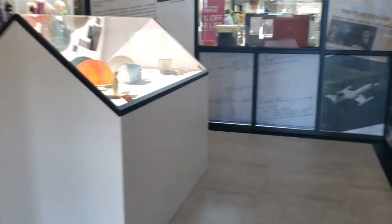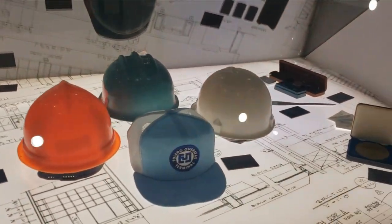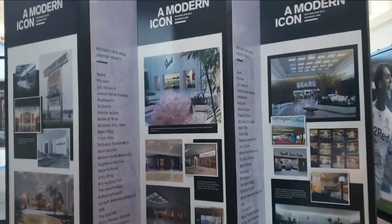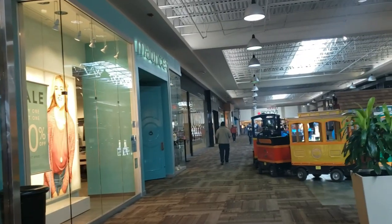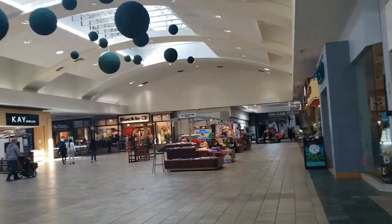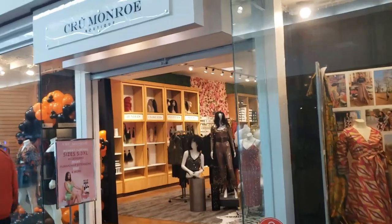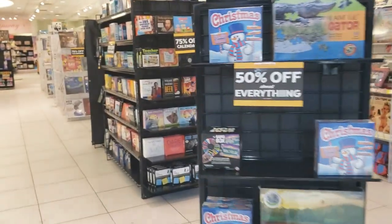They have this little museum set up and it looks pretty cool. There's some different hats. This looks like one of those stores that usually only open during the holidays.